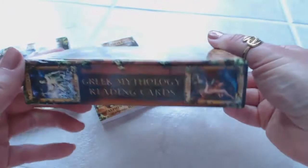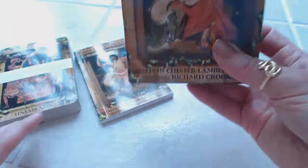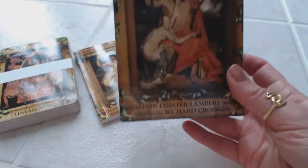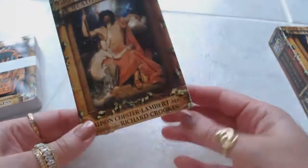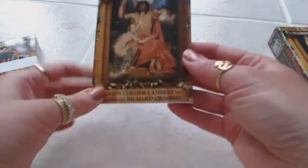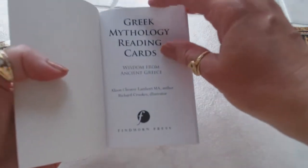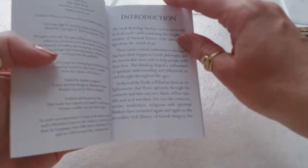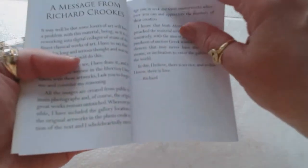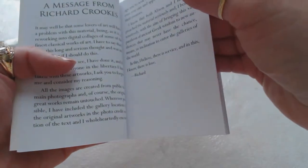First of all, I want to mention that the box is a very nice sturdy box. If you watch my videos, you know this means a lot to me — this is a quality product when you have a sturdy box like this. Inside the box we have a very nice guidebook with a glossy finish, very well made. Inside the guidebook we have an introduction to the Greek Mythology Reading Cards, how to use the cards, and a message from Richard Crooks, who is the illustrator.